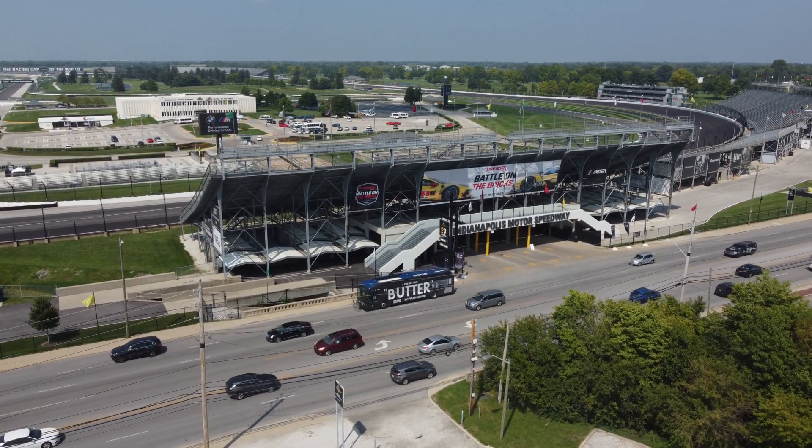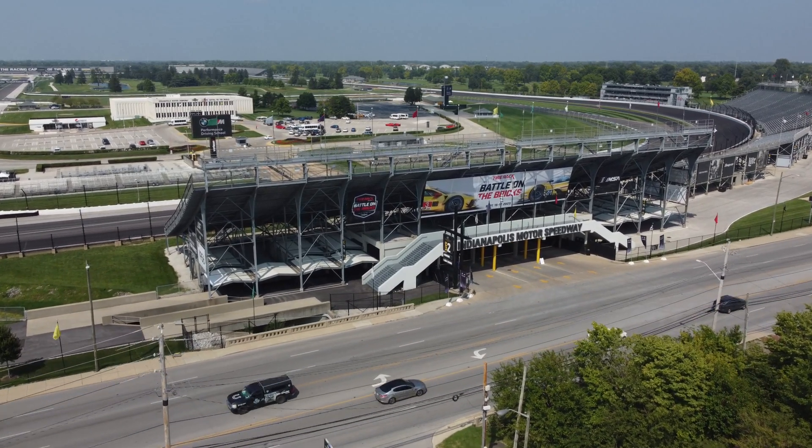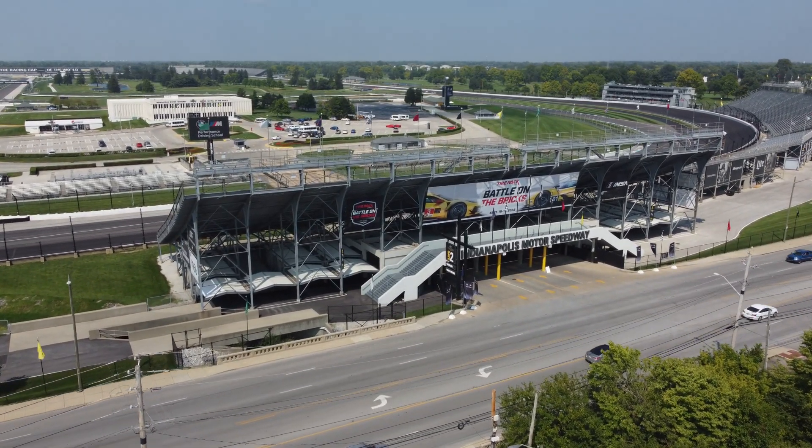This is the main entry and the driveway goes through a tunnel underneath the track so you can get to the museum and all the other things in the infield.